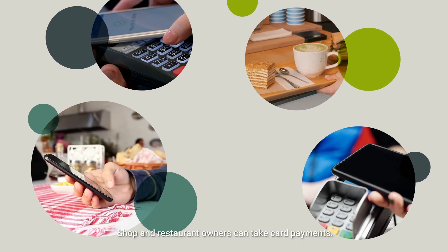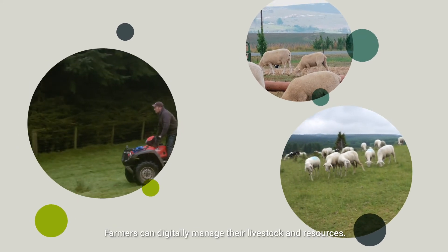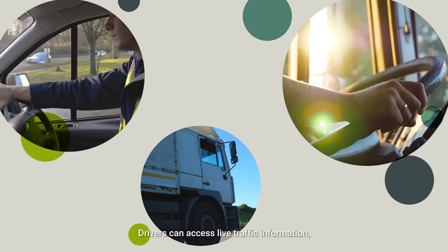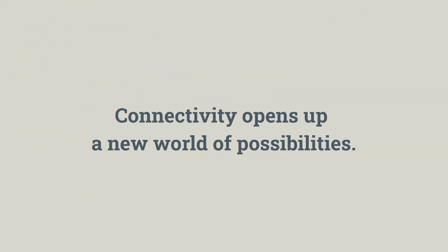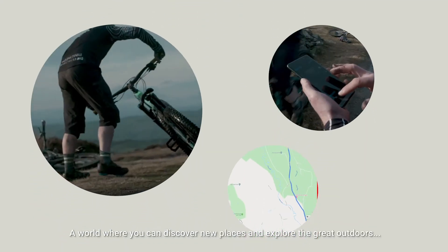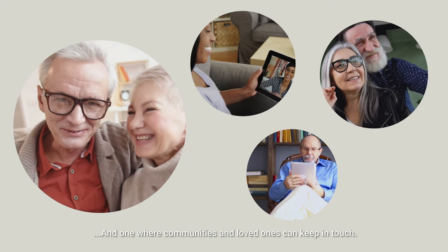Shop and restaurant owners can take card payments. Farmers can digitally manage their livestock and resources. Drivers can access live traffic information, online route planners and take hands-free calls on the road. And tourists can stay connected on their travels. Connectivity opens up a new world of possibilities — a world where you can discover new places and explore the great outdoors, a safer world, and one where communities and loved ones can keep in touch.